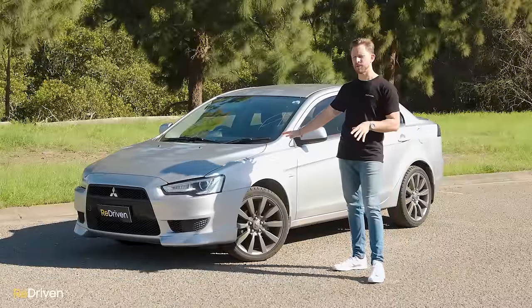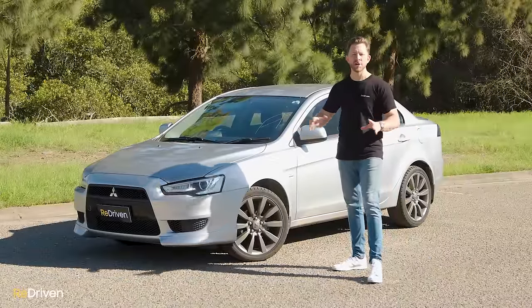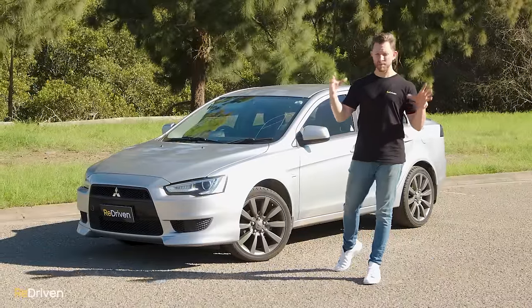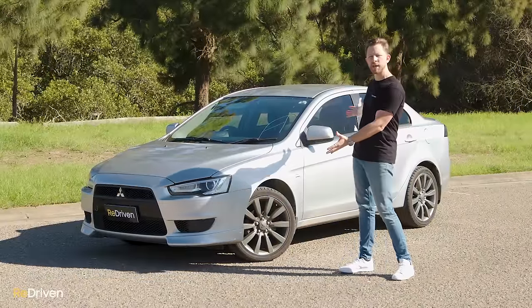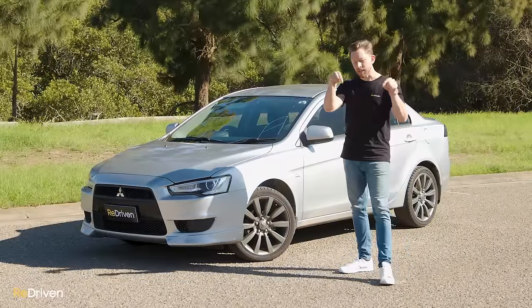If you already own one of these Lancers, or you're some sort of a Lancer expert — which would be a little bit strange — and you've noticed that in this video we've missed something huge, can you please let us know in the comments? We're going to do our best to cover as much as we can, but if we miss something massive, let us know.